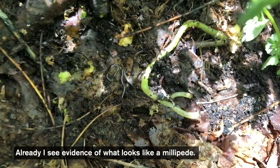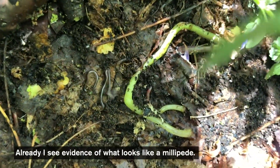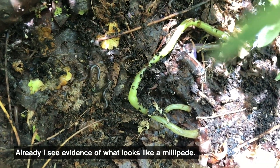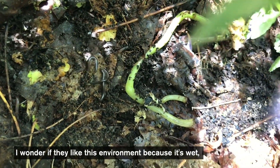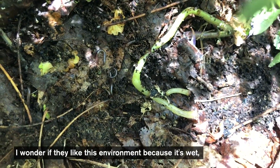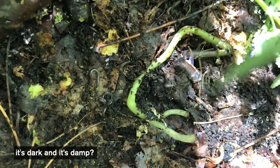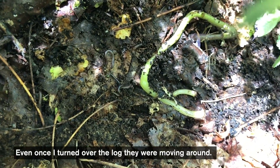All right. So already I see evidence of what looks like, to me, a millipede. I wonder if they like this environment because it's wet, it's dark, and it's damp. And even once I turned over the log, you can tell they're moving around.